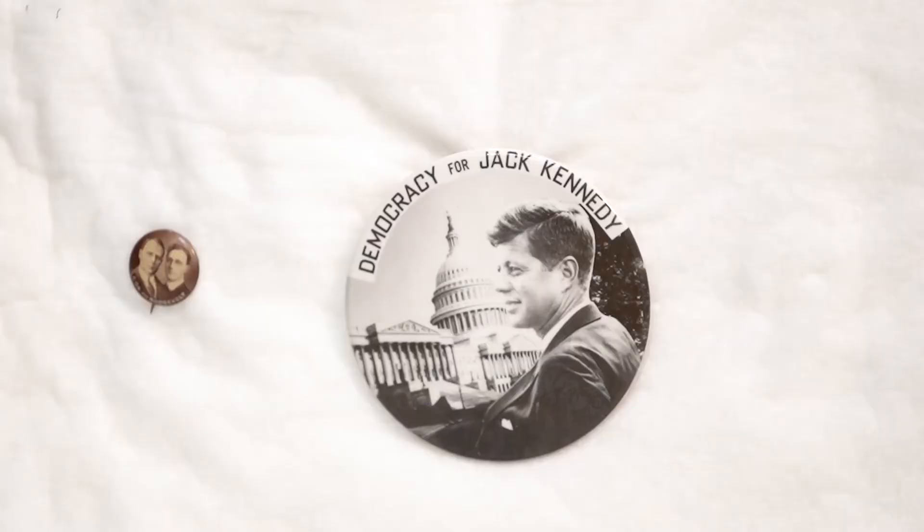The first one I want to talk about is the Kennedy Button. It's part of a set called the Big Four. They were made by a friend of Joseph Kennedy Sr., the father of the future president, during the 1960 campaign. And he brought them up to show Joe Kennedy up in Hyannisport, Massachusetts.